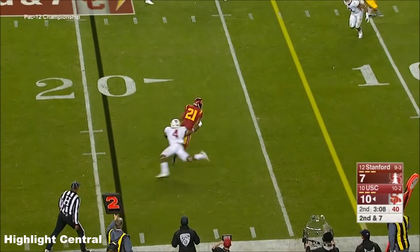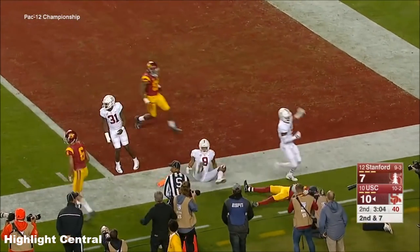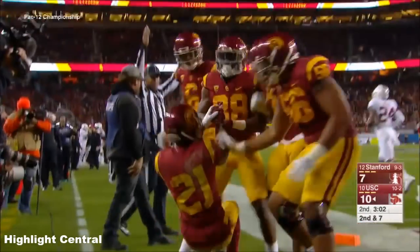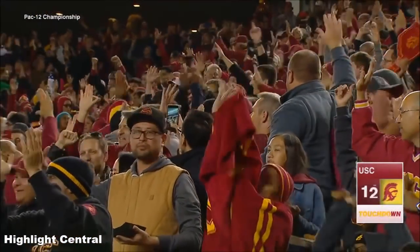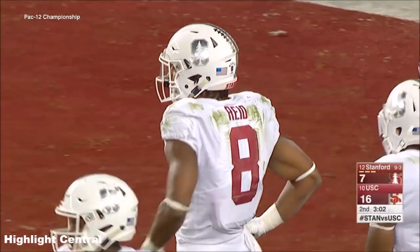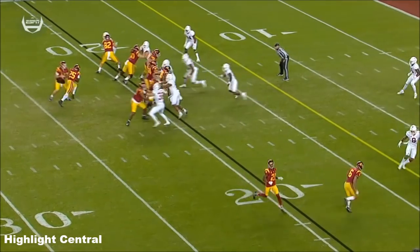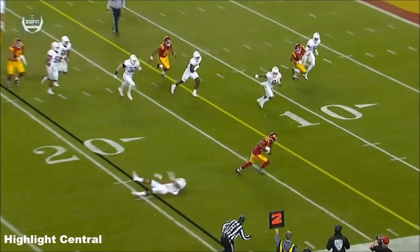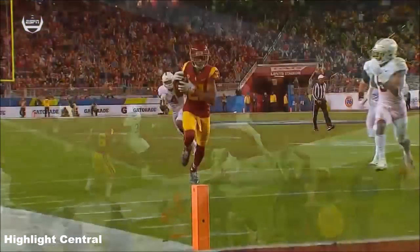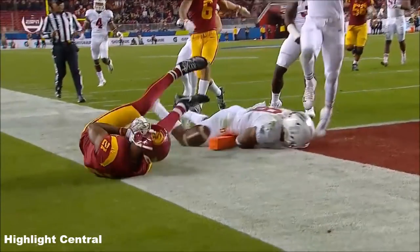Second and seven. Here is Vaughn inside the 10, diving for the pylon, and scoring for the Trojans! Coverage with the missed tackle — when you've got these kind of athletes, get on the ball quickly in space and see if they can make somebody miss. And then the speed to get to the pylon. One missed tackle, and the result is a touchdown.